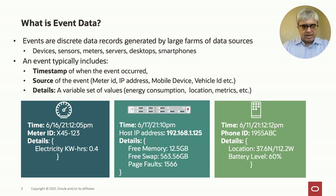So what is event data? Events are basically discrete data records generated by large forms of data sources describing something that happened. It could be a measurement, could be some location information, could be an audit log event. Events basically include a timestamp of when the event occurred, something that describes a source of the event — whether it's an IP address, a vehicle ID, or a mobile device — and some variable details depending on the type of event, such as energy consumption, server metrics, location information, etc.